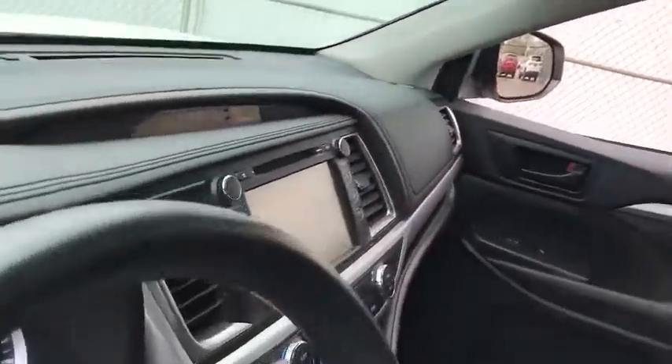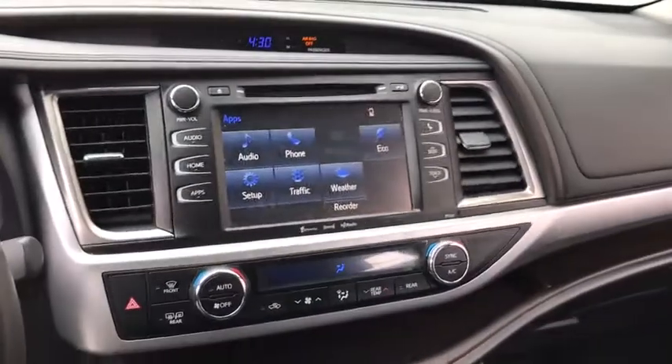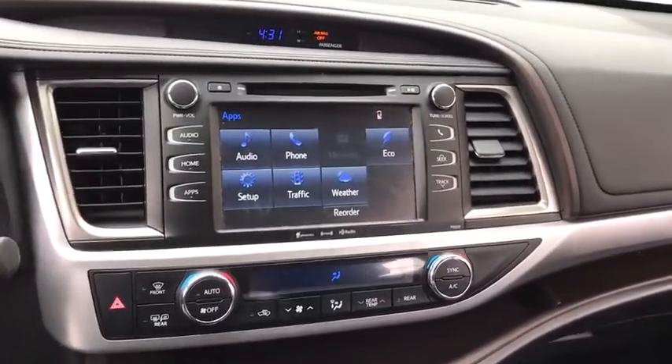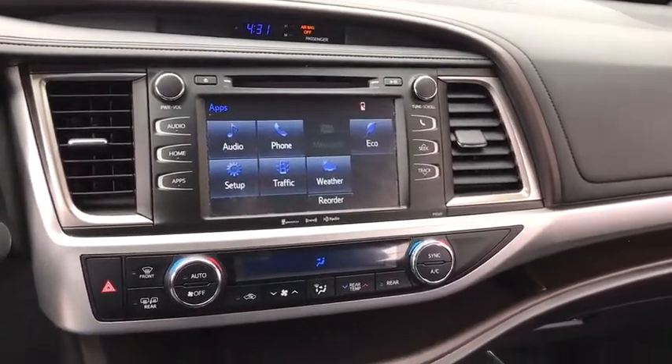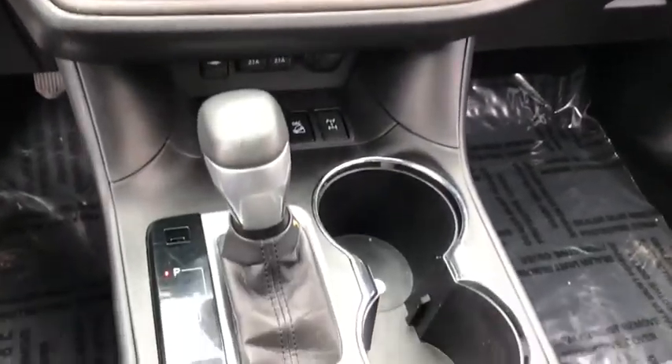This vehicle has less than 70,000 miles. Here are some of this vehicle's great options: keyless entry, steering wheel audio controls, all-wheel drive, power liftgate, traction control, backup camera, stability control.